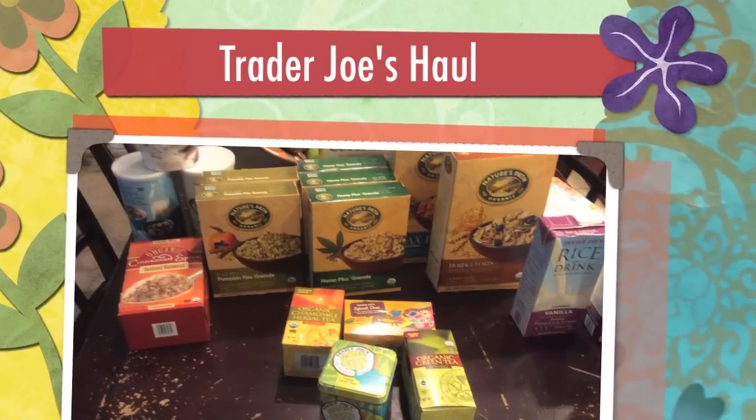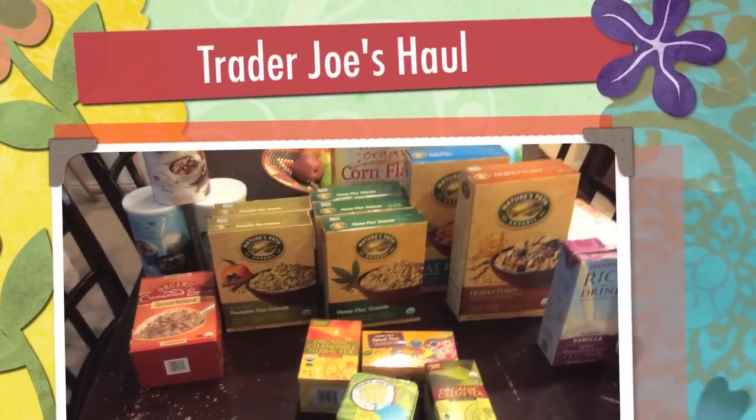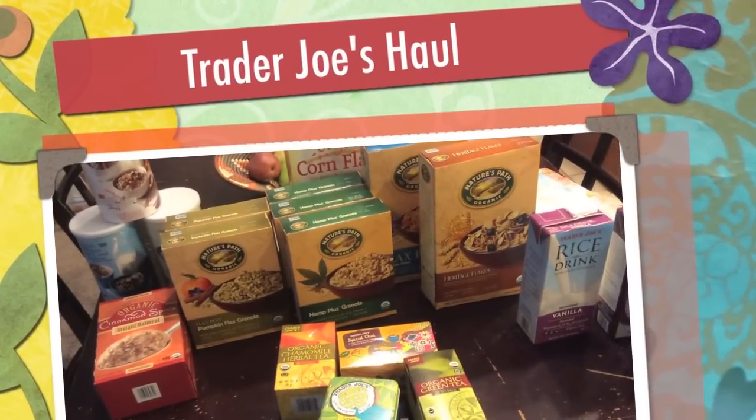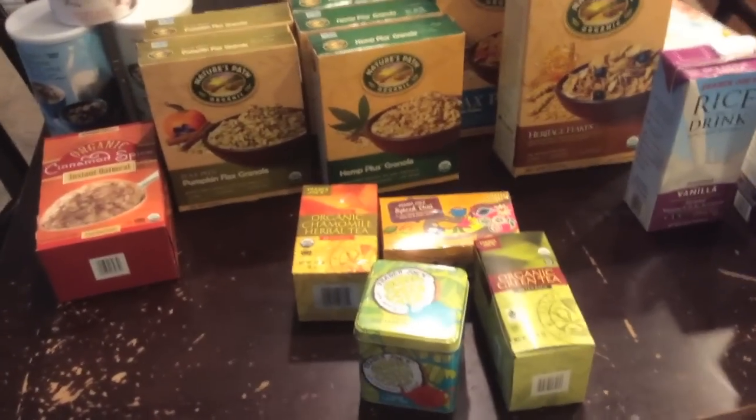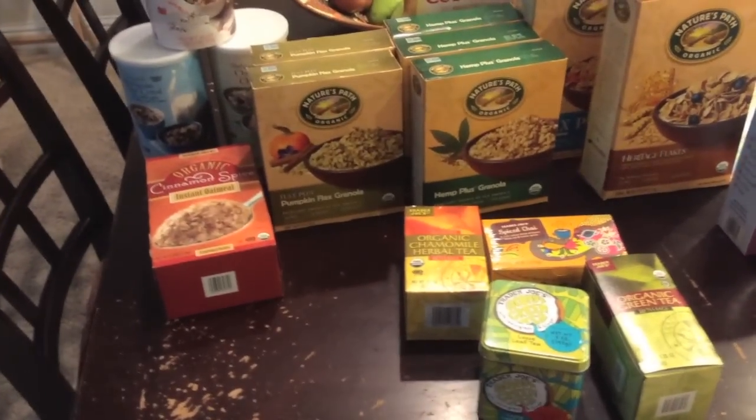Hi, I'm here in my kitchen with a really quick grocery haul again from Trader Joe's. Let me show you some of the things that I got.